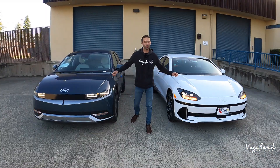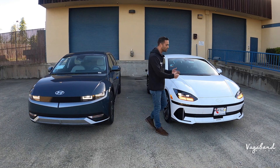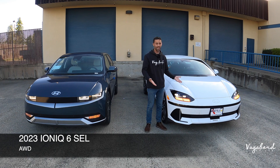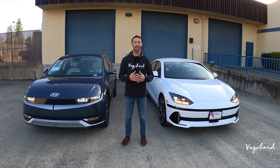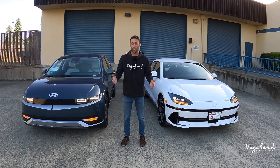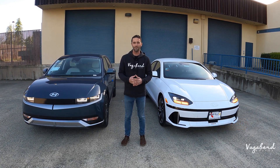We've got two cars here: the Ioniq 5 2023 in the SEL trim all-wheel drive compared to the new Ioniq 6, which is a new addition to the Ioniq line at Hyundai. We're going to be talking about the exteriors, interiors, and specs. It is not a sponsored video and we are not sales reps, so there are two buttons we'd like you to push — the like button and the subscribe button, because we appreciate your support here at Vagabond Builds.